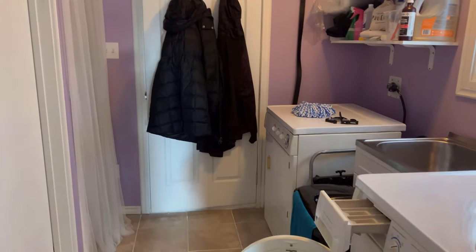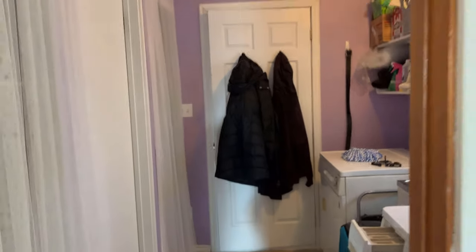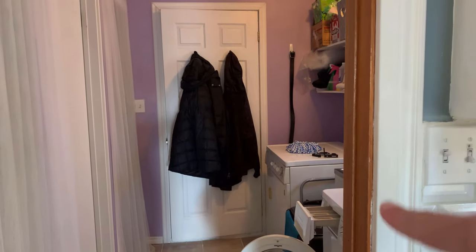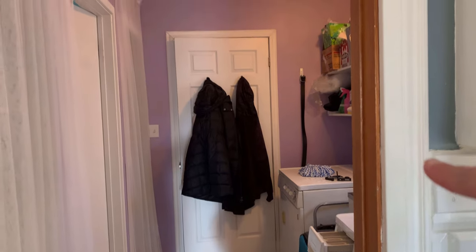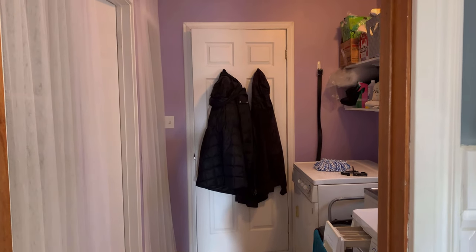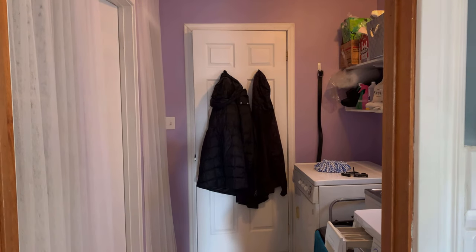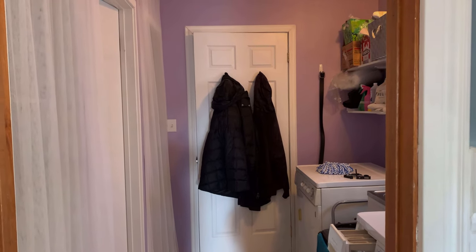So I want to get started by showing you around the room. This is what my laundry area currently looks like. There was a door here and it's actually in the garage. The owner took the door off to open up the space. I thought about putting it back on but I'm not sure if it's really worth it.